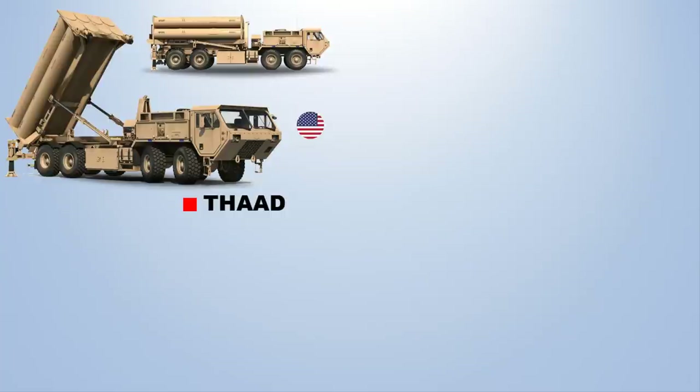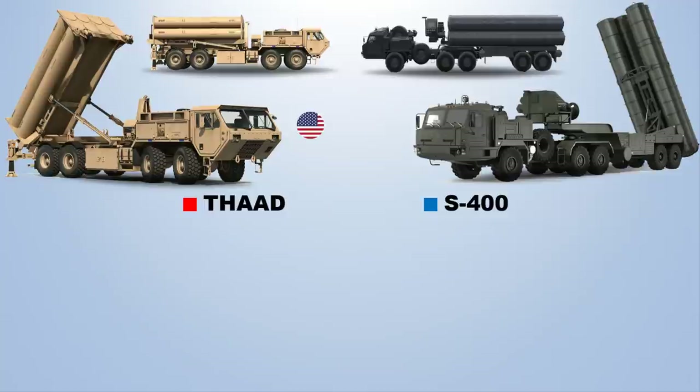The S-400, also known as the SA-21 Growler, is an anti-aircraft weapon system developed in the 1990s by Russia's Almaz Central Design Bureau as an upgrade of the S-300 family. It has been in service with the Russian Armed Forces since 2007.